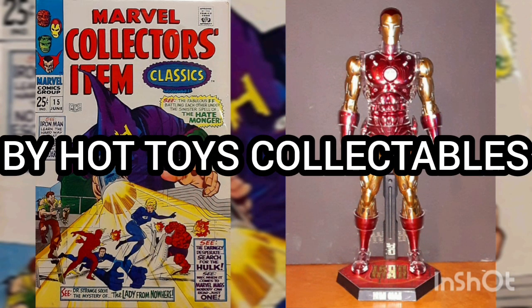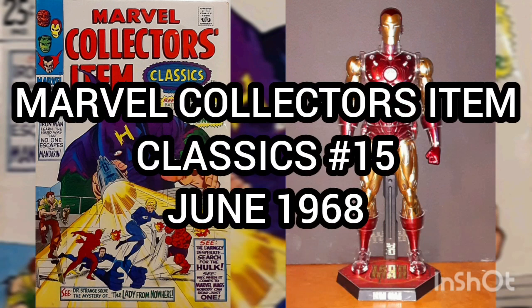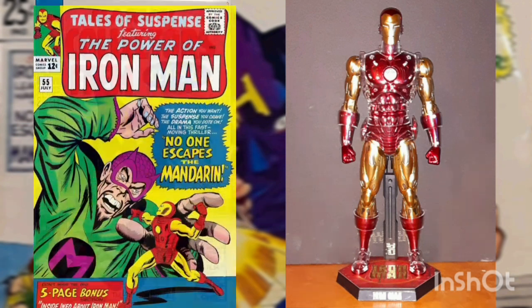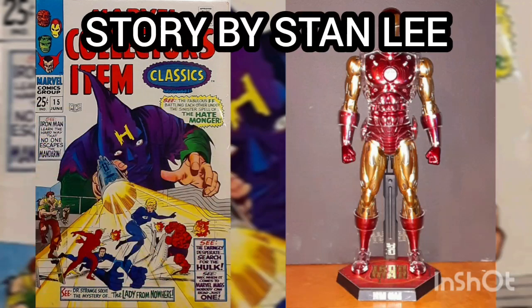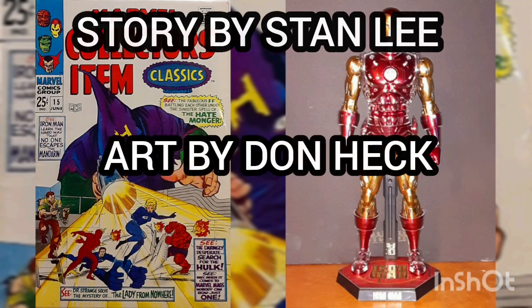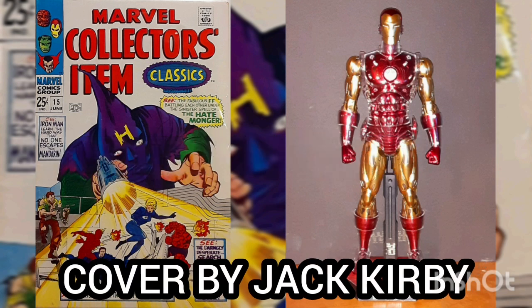Released by Hot Toys Collectibles. Now the comic of the day is Marvel Collectors Item Classics issue number 15, with the cover date of June 1968. This is a reprint of Tales of Suspense issue number 55, with the cover date of July 1964, with story by Stan Lee, art by Don Heck, and cover by Jack Kirby.